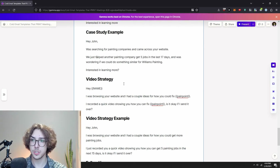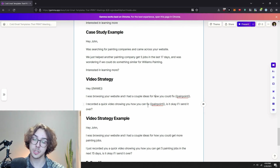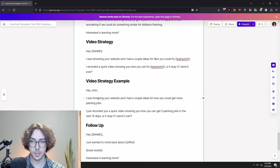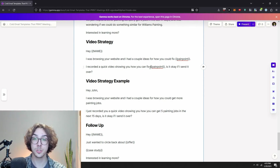Here's another template: the video strategy. 'Hey [name], I was browsing your website and had a couple of ideas of how you could fix [pain point]. I recorded a quick video showing you how you can fix [pain point]. Is it okay if I send it over?' You'll need to record videos using software like Loom or OBS. Example: 'Hey John, I was browsing your website and had a couple of ideas of how you could get more painting jobs. I just recorded you a quick video showing how you can get five more painting jobs in the next 15 days. Is it okay if I send it over?'